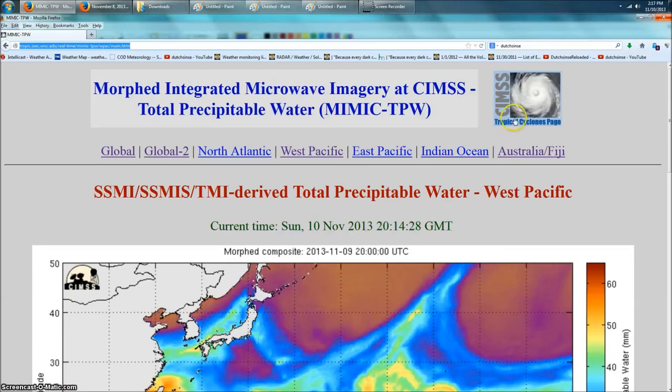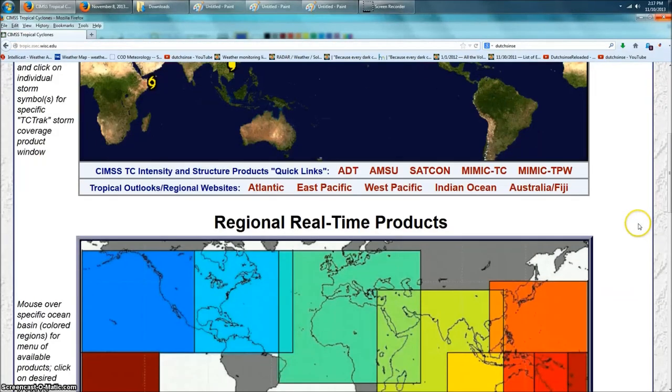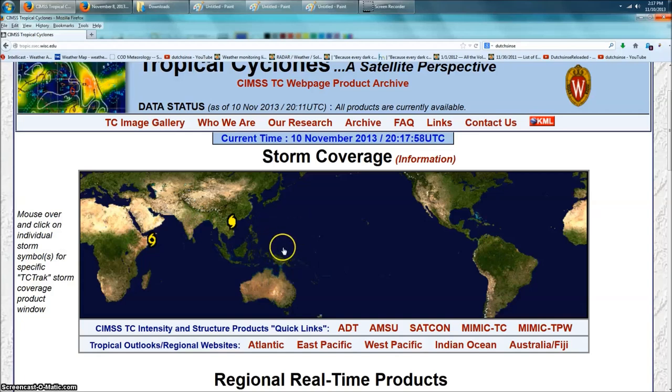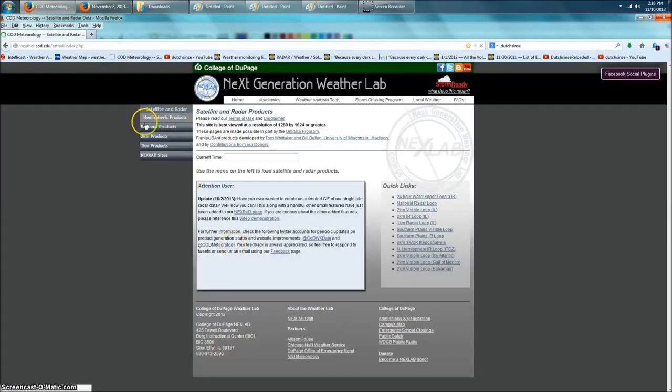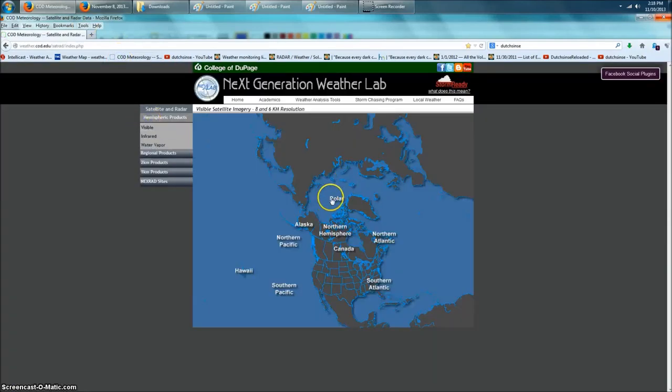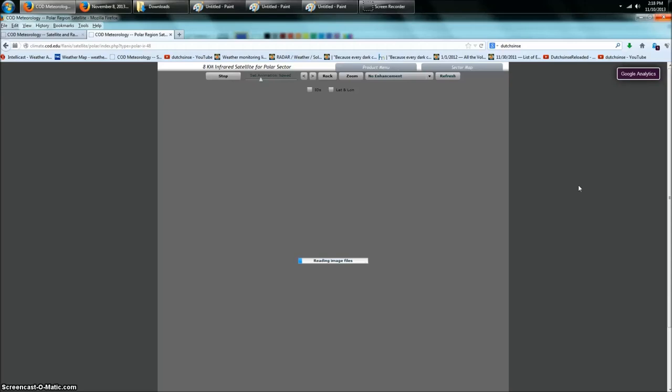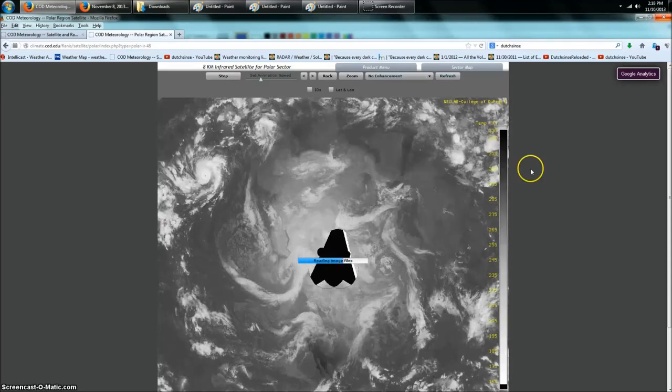Let's go over to the SIMS page really quick. You'll notice they do not have a tropical system marked here at all, even though it's rotating and even though it looks like it's fairly powerful. Let's jump over to College of DuPage really quick and go see what it actually shows for cloud temperatures — that'll show us the storm strength. The colder the cloud tops, the bigger the storm.